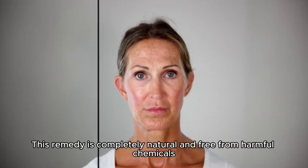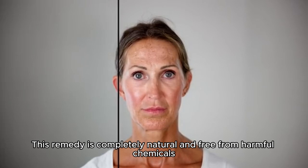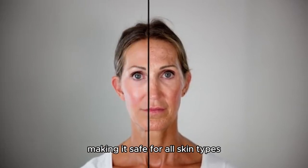Natural and chemical-free. This remedy is completely natural and free from harmful chemicals, making it safe for all skin types.